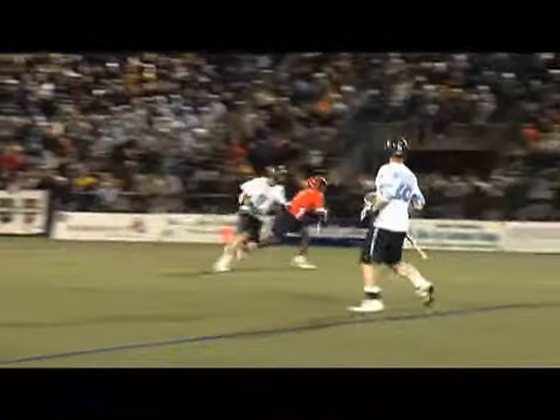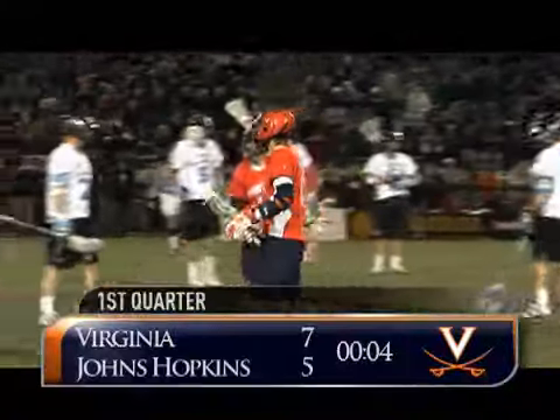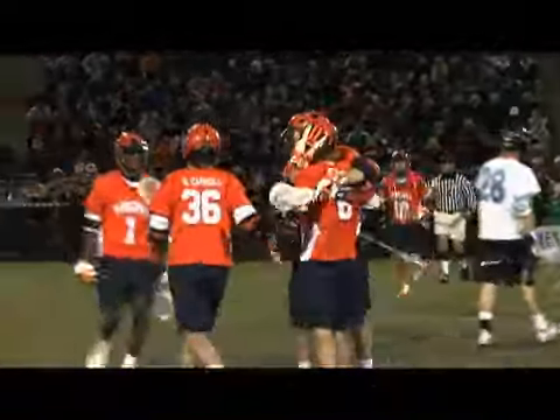Bringing up the field with 10 seconds, Shamel dodging in left of the box, throws it across the field to Stanwyck — cranks and scores upper right corner! Unbelievable, the freshman has a hat-trick!